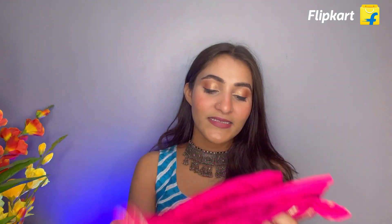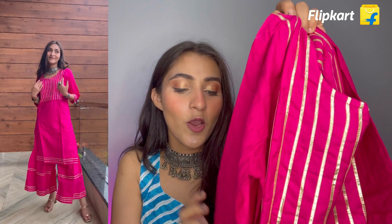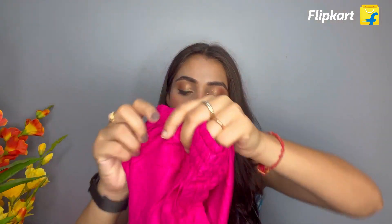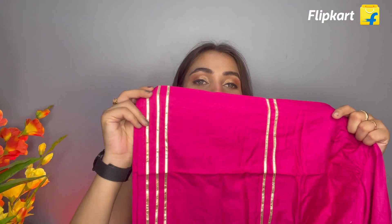Now let's move on to the last sharara set I got from Flipkart. This is a pink sharara set — very simple yet elegant. It has a circular neckline with a golden gold patti on the front which is very beautiful. The sleeves are 3/4 with a sleeve patti, and there is also a gold patti at the bottom of the suit. The bottom wear is stretchable, single layer, with a gold patti border. There were also 2-3 other colors and styles available.